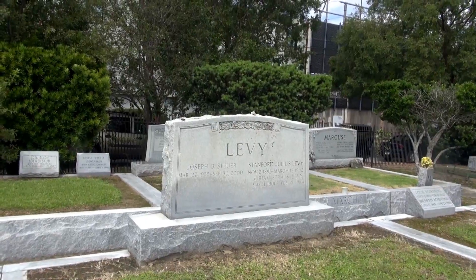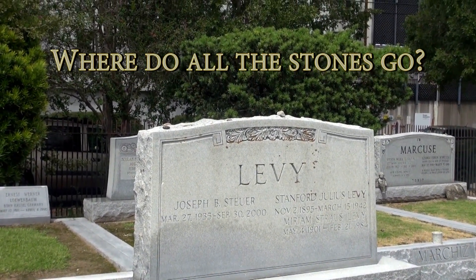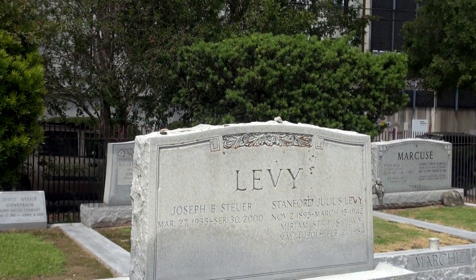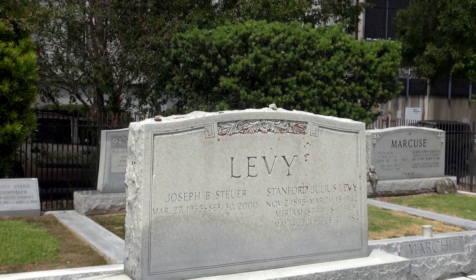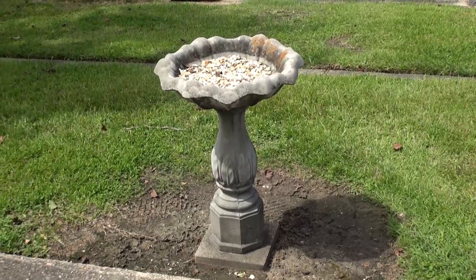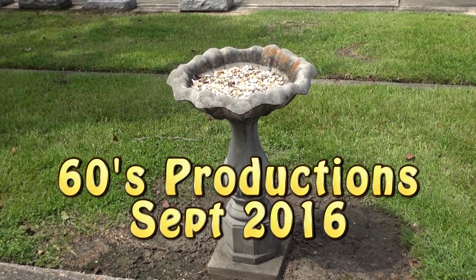There is a specific job called a grave sweeper, and their job is to come into the cemetery at night and sweep the stones off the gravestones, and then sell them so they can be reused. This is where the stones that are swept off the top of the tombstones go.